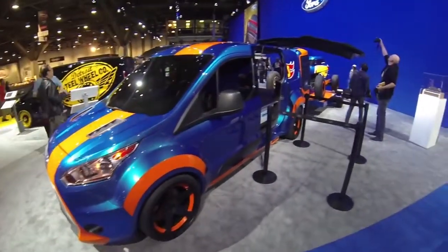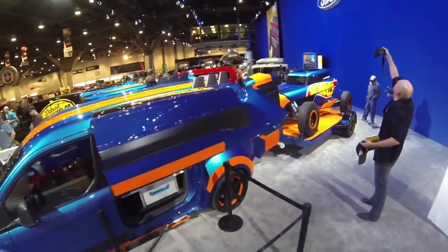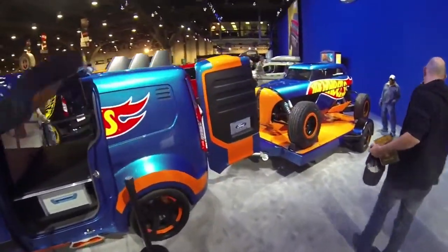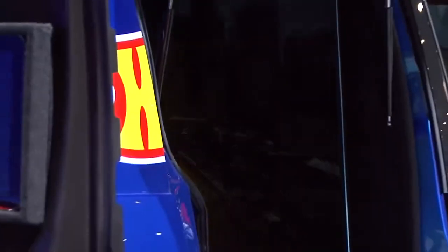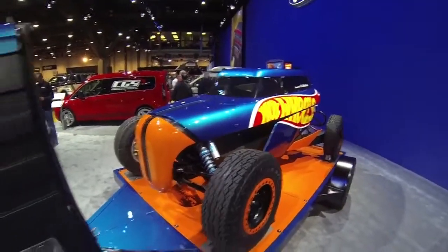I'm Keith Strong, the owner of Ice Nine Group in Detroit. We're the shop responsible for the build of the Hot Wheels Transit Connect van that you see behind me. We started with a 2014 Transit Connect van and worked with some really awesome designers from both Ford Motor Company and from Mattel, and got to create something that was a dream from a long time ago.